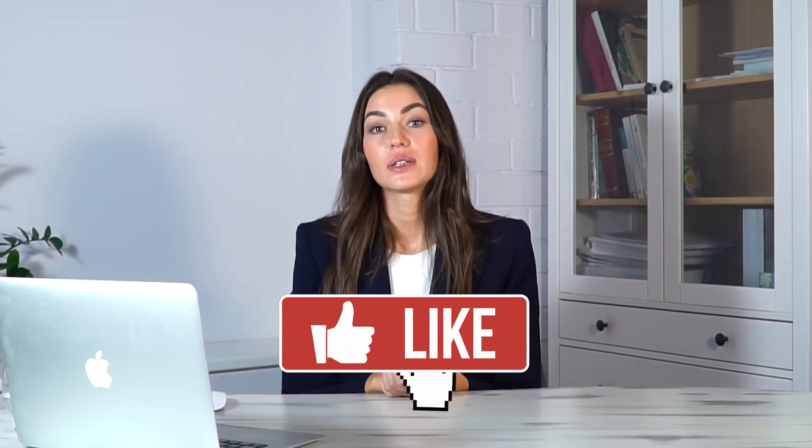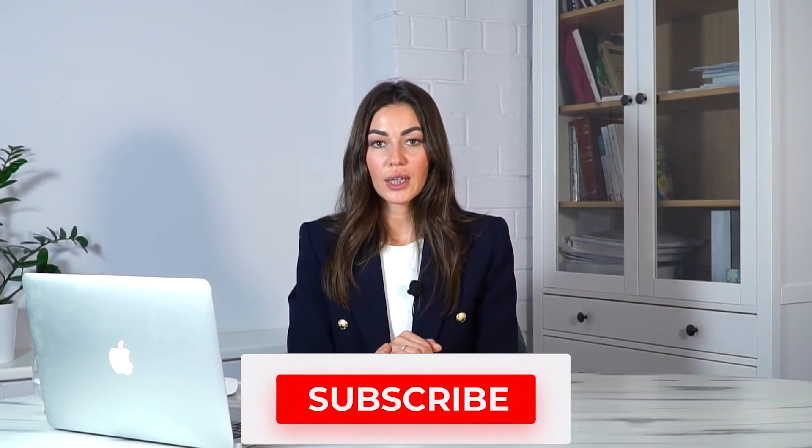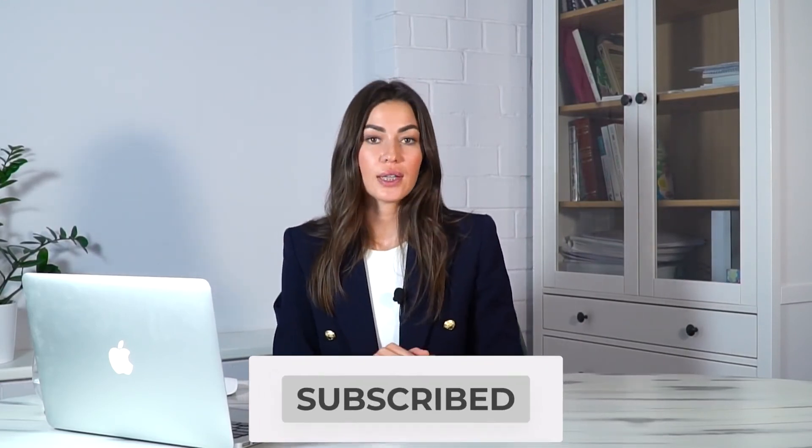Thank you for watching the video till the end. Don't forget to like it. Kseniya Chornaya was with you. This is the ProHealth channel, the only channel about healthy nutrition, which is aimed not at losing weight, but at restoring health. See you in the next videos. Bye.